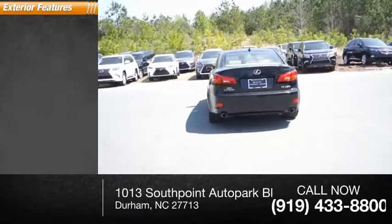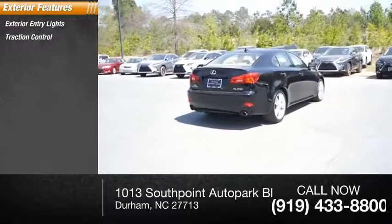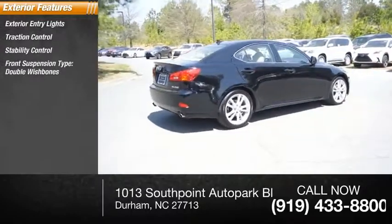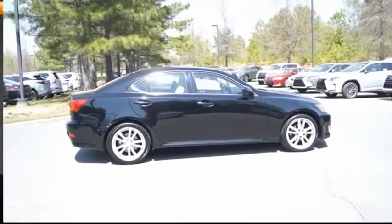Here are some of this vehicle's great options: exterior entry lights, traction control, stability control, front suspension type double wishbones, daytime running lights, fog lights, and braking assist.